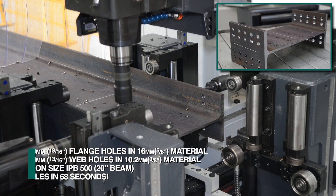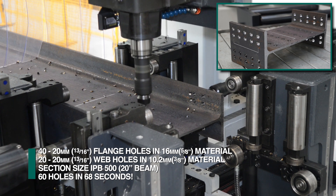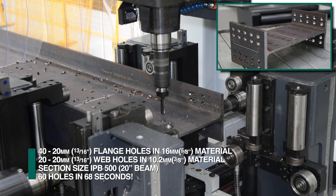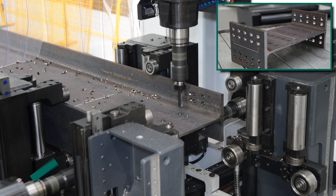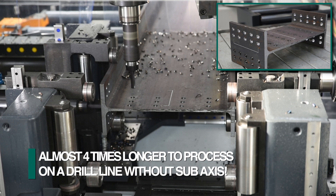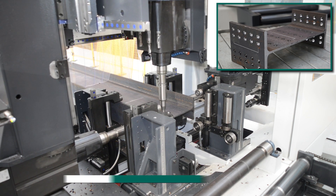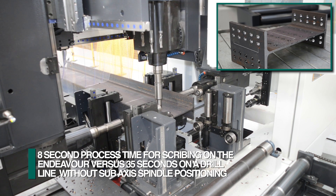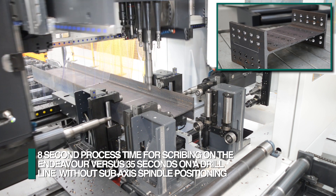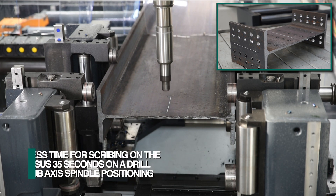For example, the ability to drill 60 offset holes in three surfaces in 68 seconds in an IPB500 section is the benchmark of productivity that the industry requires to remain competitive. The same section using identical tooling, feeds, and speeds requires almost four times longer on a three-spindle drill without sub-axis positioning. Scribing on three surfaces takes just 8 seconds with sub-axis positioning, where 35 seconds are required on a drill without sub-axis positioning.